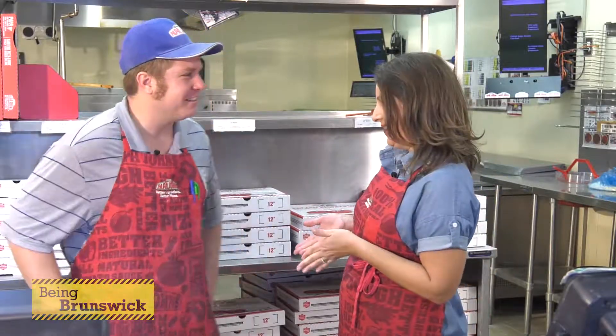We are here at the Sunset Beach Papa John's and I've got General Manager Adam Steelman here. Hi, hey. Thanks for having us today. Absolutely.